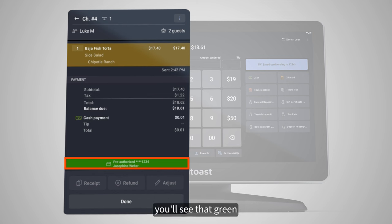How cool is that? And with that, you're off to the races. Thanks so much for watching. For more information on your new Toast POS experience, visit us at central.toasttab.com.